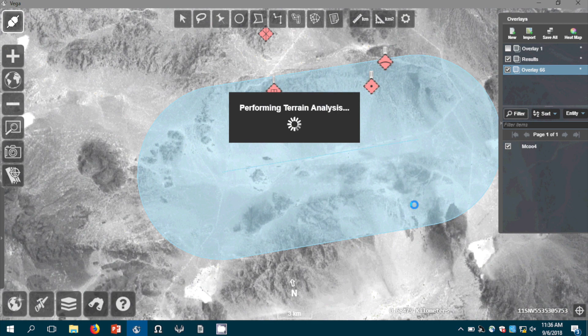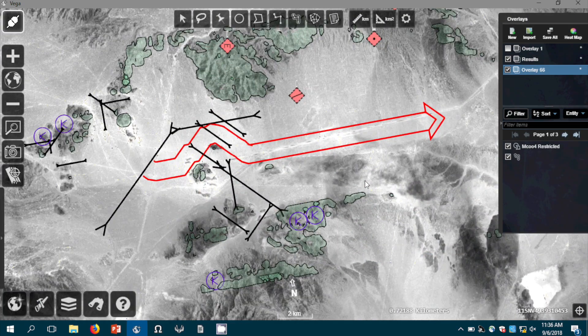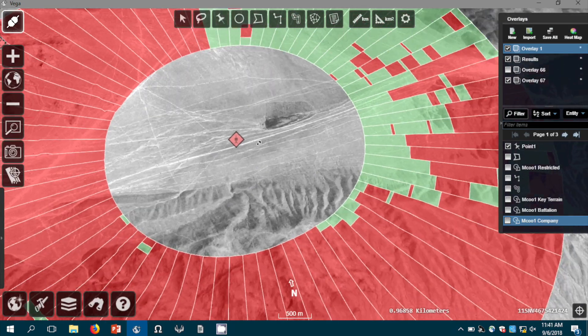With a couple of button clicks the system will tell them where their tanks can and can't go, where certain pieces of key terrain are located, and it'll also tell them the best way to get from point A to point B.